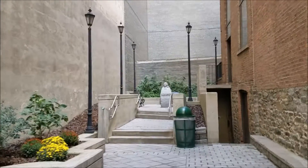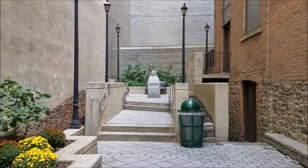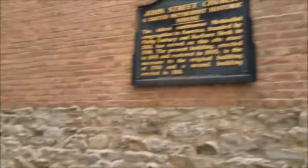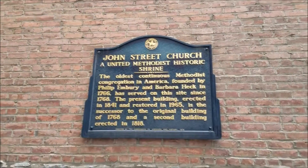In the back of the courtyard, we have a statue of John Wesley, who founded the Methodist congregations here in America. And a lovely plaque on the side of the wall talking about the different structures that stood here.